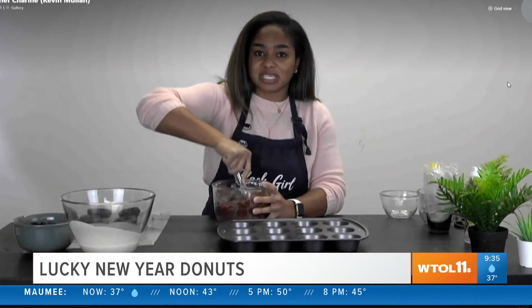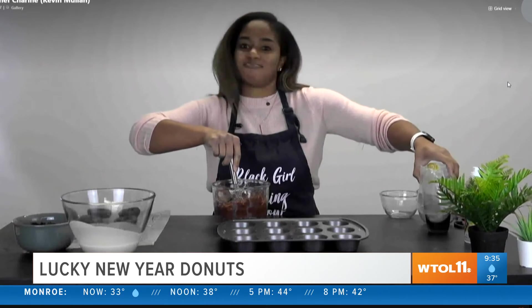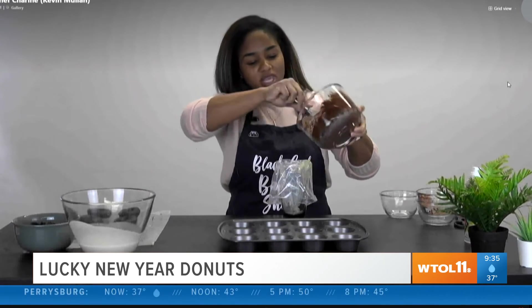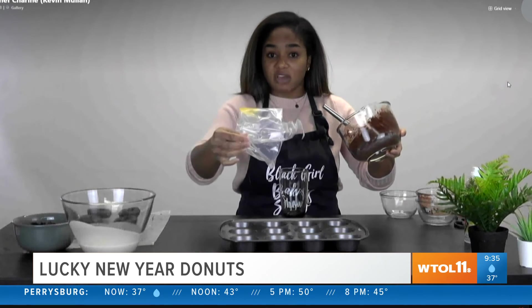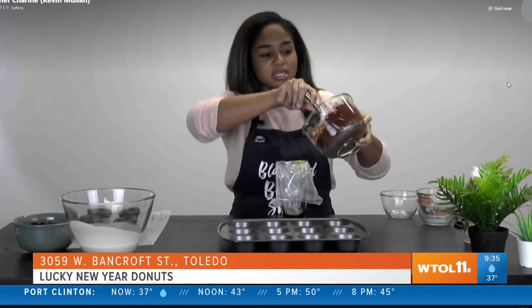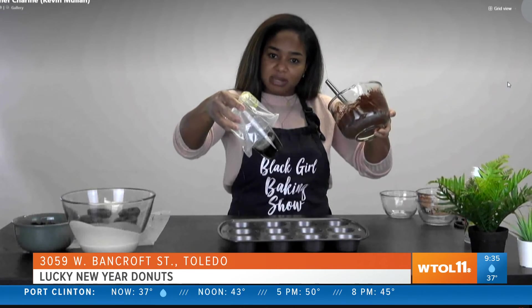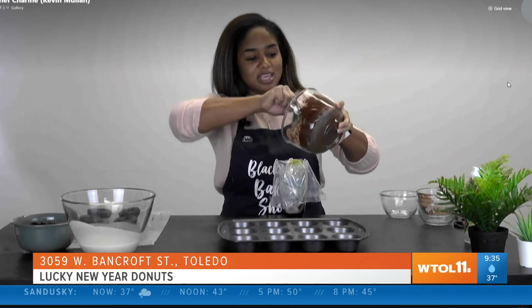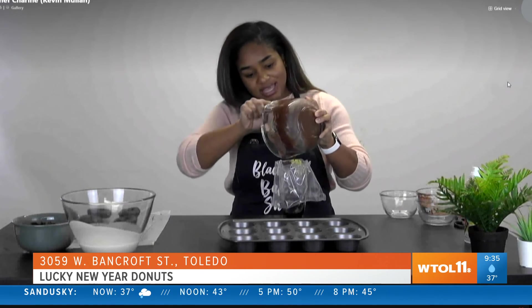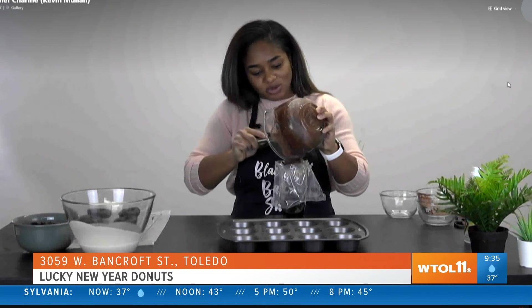I'm still going to show you how to pipe these into the muffin tin. You're going to take your batter that you just mixed up, and you're going to use a piping bag. If you don't have a piping bag, you can use a sandwich bag or a freezer bag. Put that into a cup so it'll stand up for you really nicely, and then pour the batter right into it. It's going to be kind of thick, but don't worry — it's going to be beautiful when they bake up.